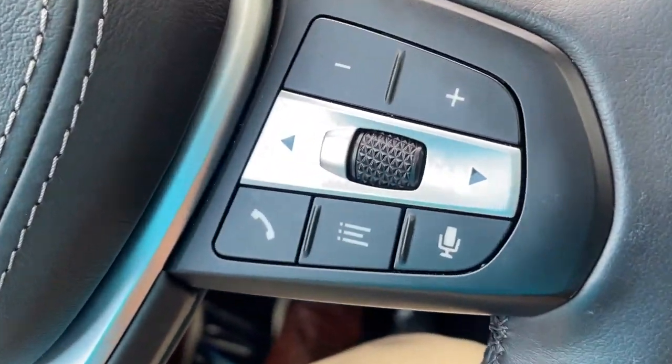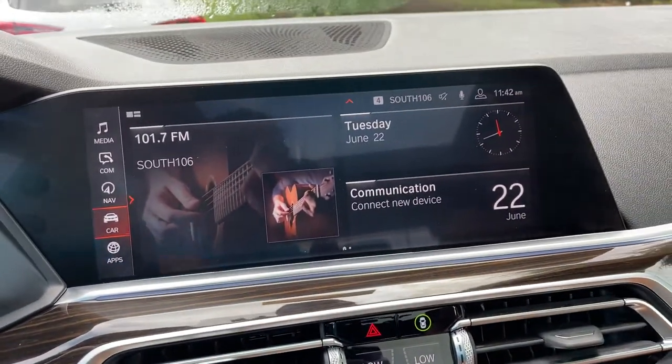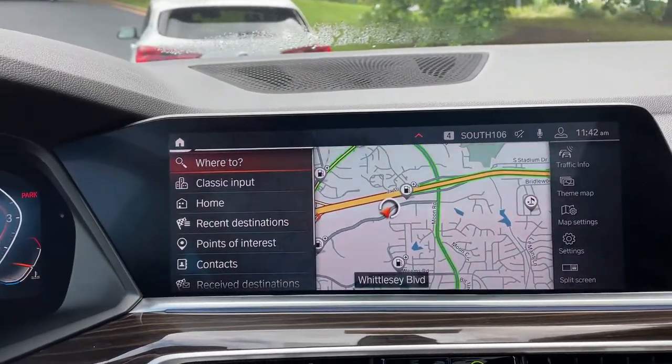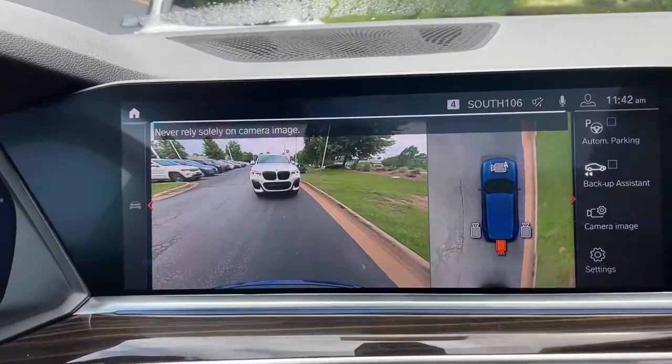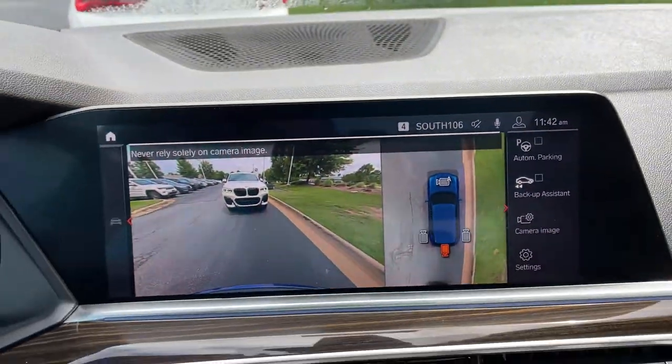You've got your cruise control, heated steering wheel, Bluetooth and entertainment, and push button start. Then we have our iDrive screen — it is touchscreen and you do have navigation. There's your rear view camera, front and rear parking sensors, and automatic parking capability as well.